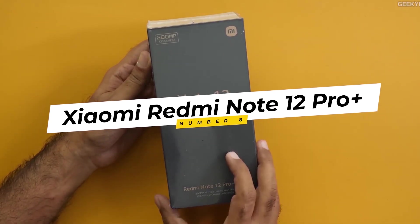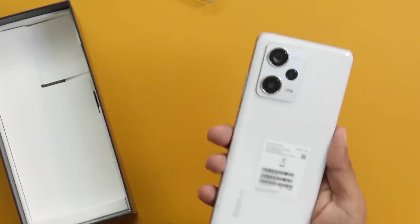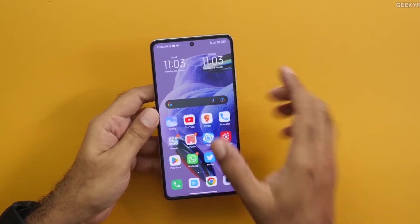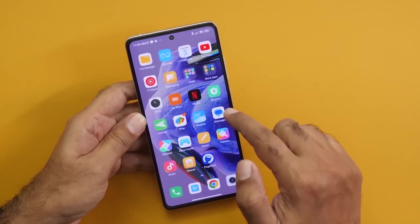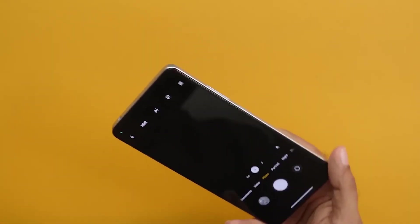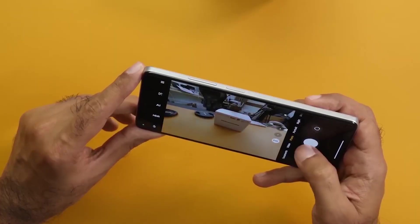8. Xiaomi Redmi Note 12 Pro Plus. The Xiaomi Redmi Note 12 Pro Plus redefines the boundaries of mid-range smartphones with its impressive specifications. A powerful Snapdragon 870 processor ensures snappy performance, complemented by a 6.7-inch AMOLED display with a high refresh rate. The phone's quad camera setup, headlined by a 108MP sensor, captures detailed and vibrant photos. Xiaomi's MIUI offers extensive customization options, making the Redmi Note 12 Pro Plus a versatile device for both work and play.